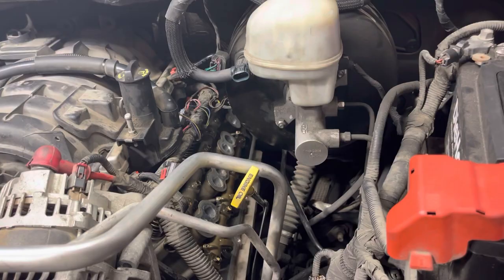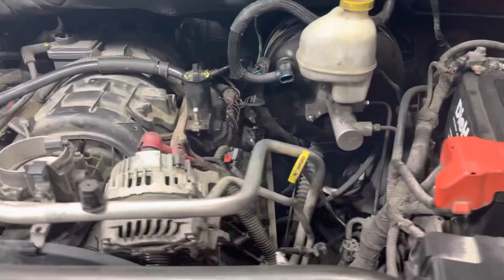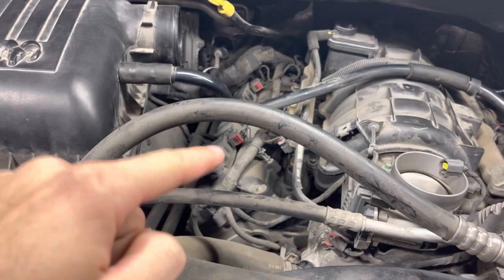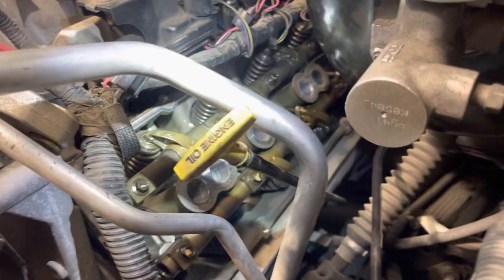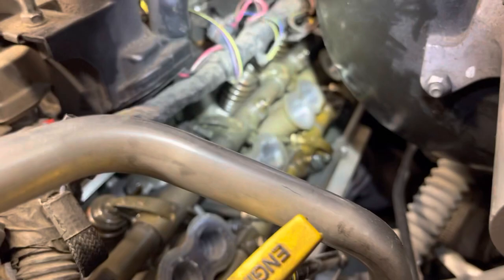Cylinder 5 is the third one back on this side. I've already got the valve cover removed. You can see what the other side looks like with the valve cover and coils in place — there's not too much to it to get the valve cover off. On this side we have cylinders one, three, five, and seven; the other side has two, four, six, and eight. Looking back in there, this engine has two valves per cylinder — an intake valve and an exhaust valve. The springs you see on top are for the intake valves and the ones on the bottom are for the exhaust valves.